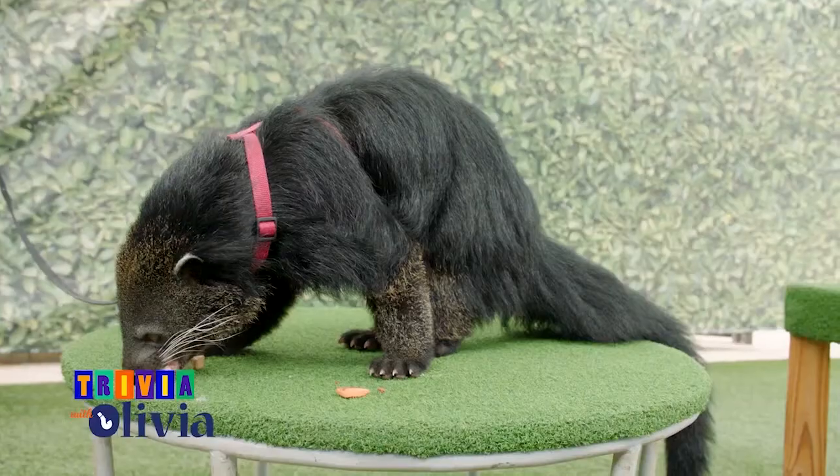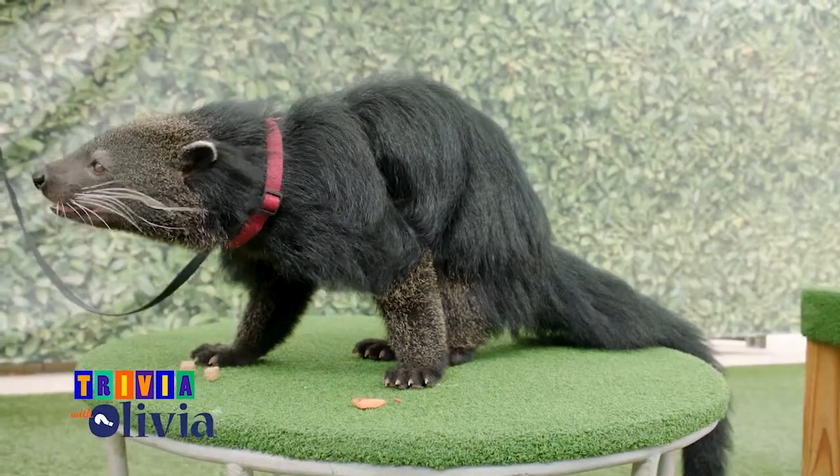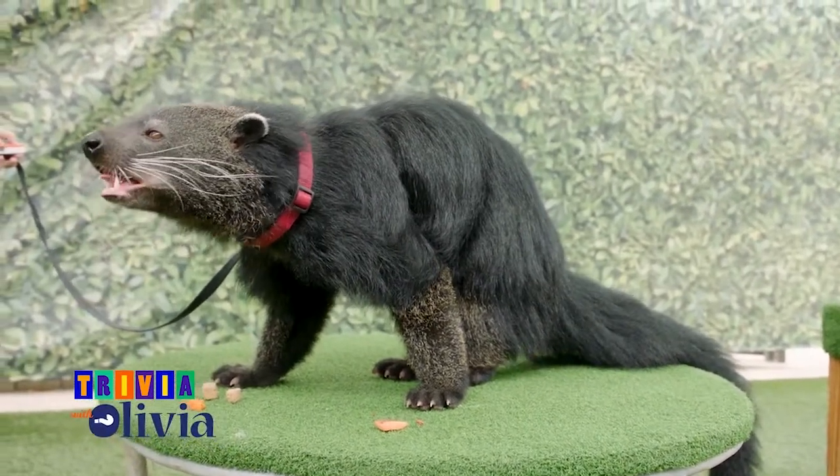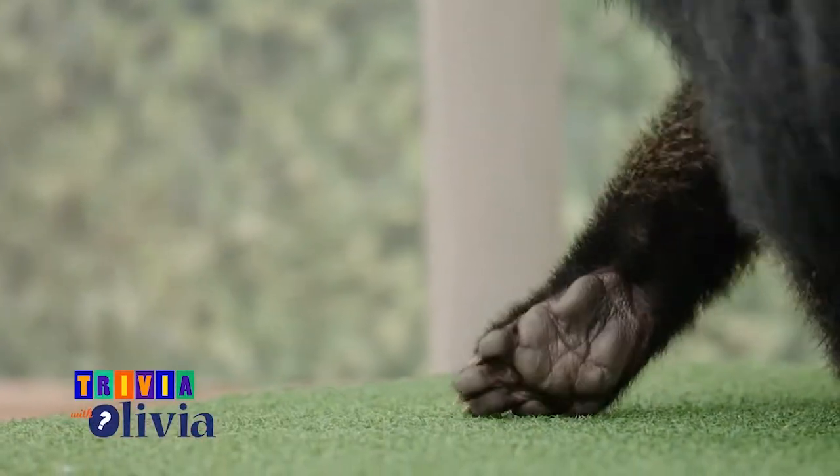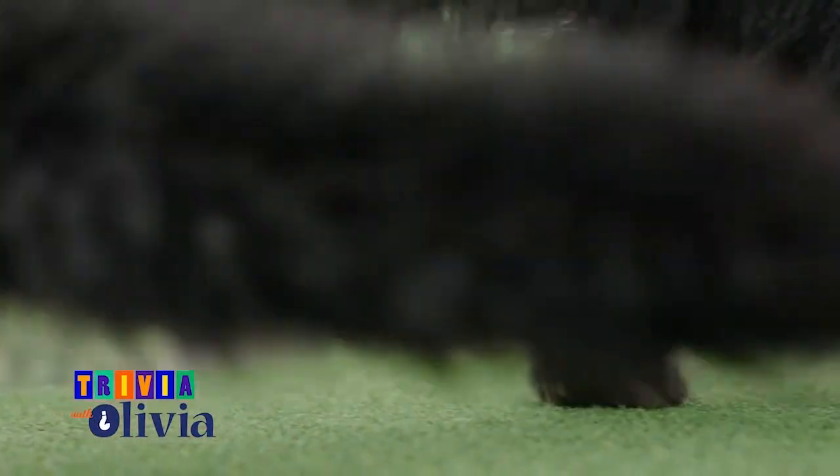That's right. This Southeast Asian mammal does in fact smell like hot buttered popcorn. The scent is produced by a chemical compound in their urine, which soaks into their feet and tail, allowing them to leave a scent trail. If you guessed A, popcorn, you'd be correct.